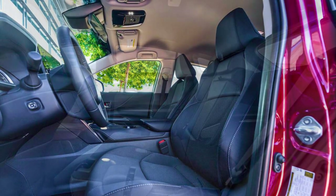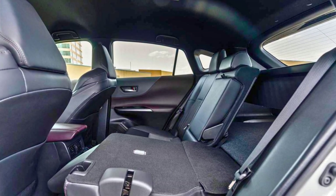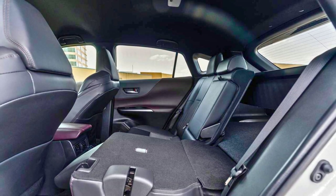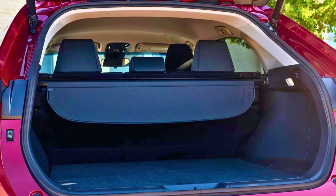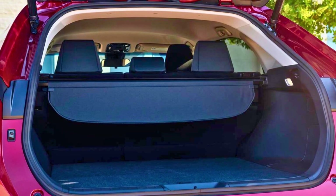And don't worry about safety — Toyota's got you covered with a suite of driver assistance features. Last but not least, the 2023 Venza starts at $34,600. So if you want a hybrid SUV with a touch of class, the Venza might just be your cup of tea.